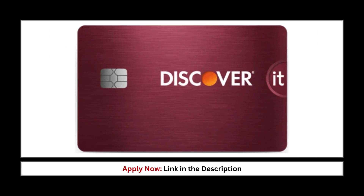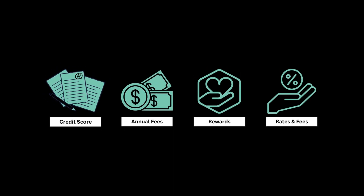If you're looking to get a cashback credit card, look no further than the Discover It cashback credit card. Let's help you make a wise decision on whether you should get this credit card or not. We're going to take a look at the credit score requirement, annual fees, rewards, and any rates involved. Let's take a look at the first three.